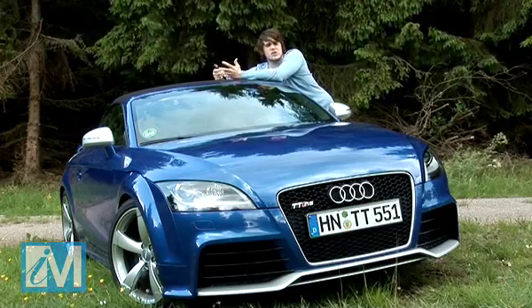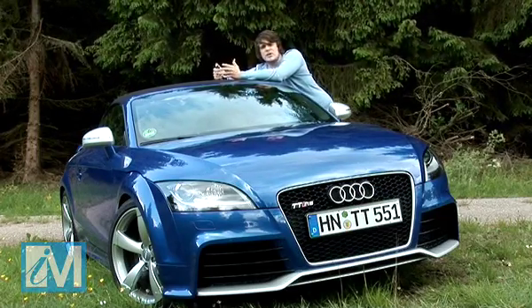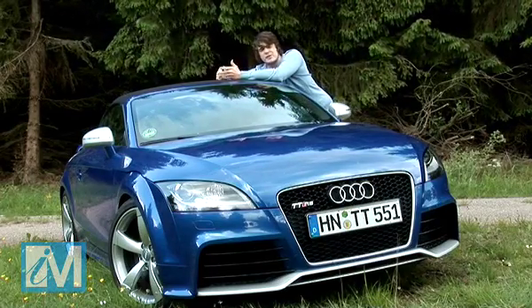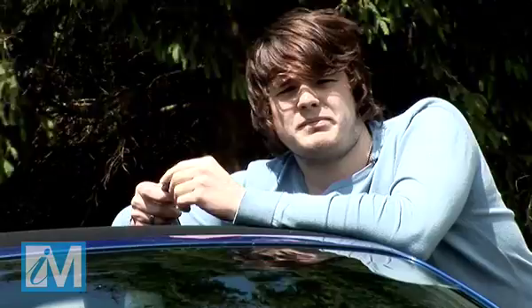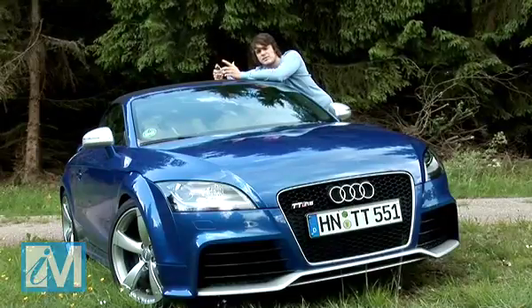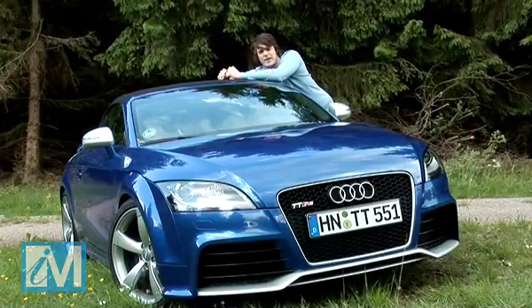I'm not ashamed to admit that I've got a bit of a soft spot for the Audi TT. The 2.0-litre turbocharged TTS is a great compromise between performance and economy — let's call it perf-conomy. But Audi have finally got off their Vorsprung durch Technik, grabbed hold of a TT and stuck an RS badge on it. Finally.